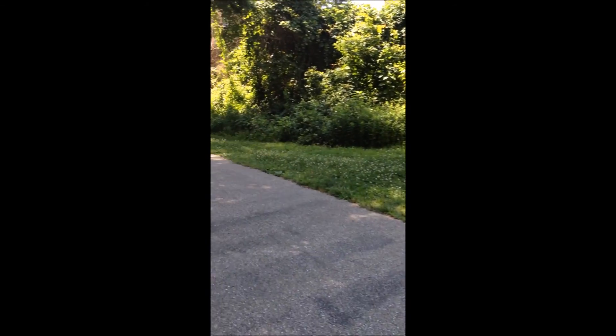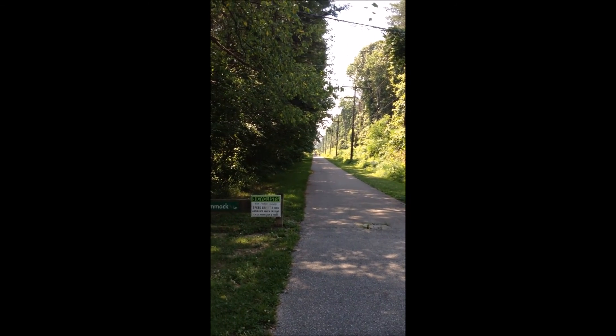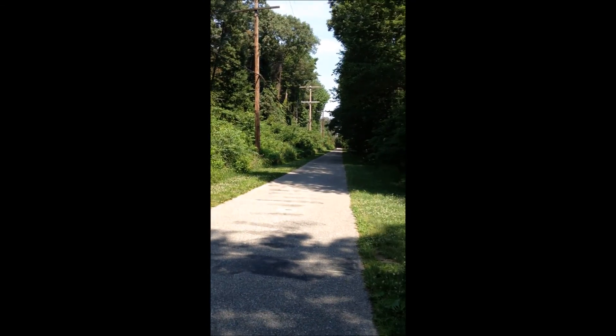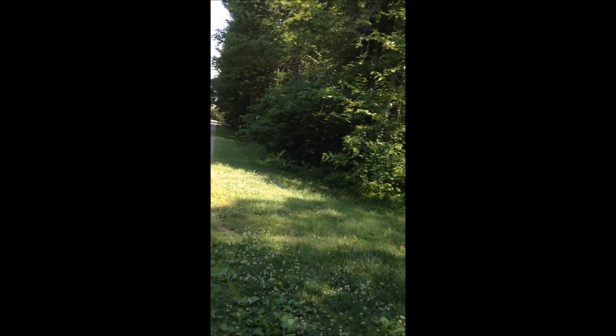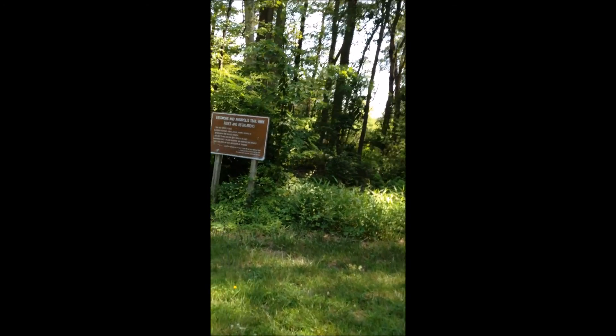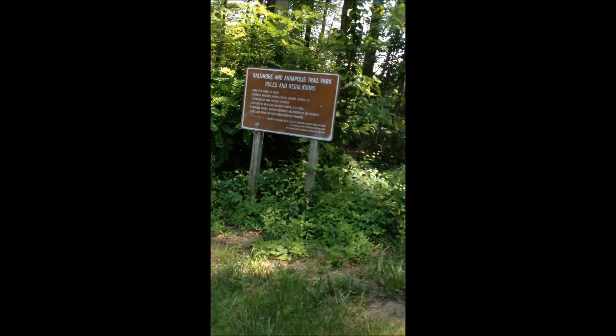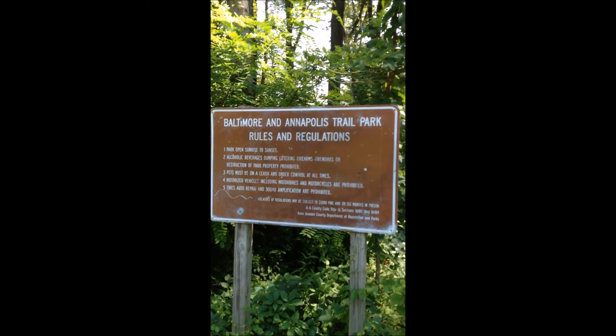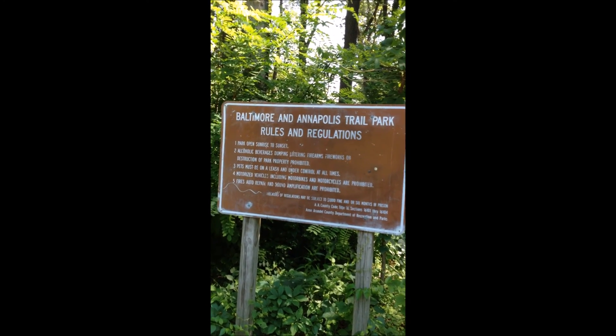As you can see, it is being used on this wonderful summer day. The trail is maintained by Parks and Recs and is one of the most popular trails in the Annapolis area.